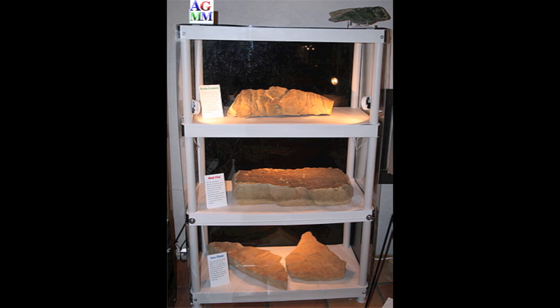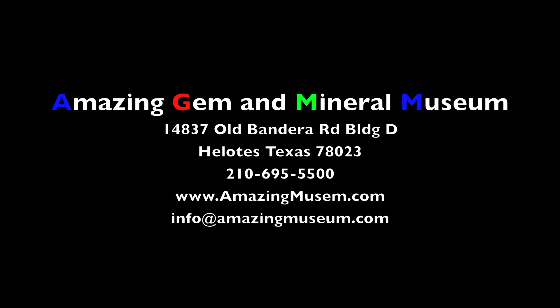You can see these at the amazing Gem and Mineral Museum. We invite you to stop in and visit us, and be amazed at some of the beautiful things that nature has to offer. Visit us in Helotes, Texas — just west of San Antonio, just outside of 1604. Admission is always free. We look forward to seeing you.